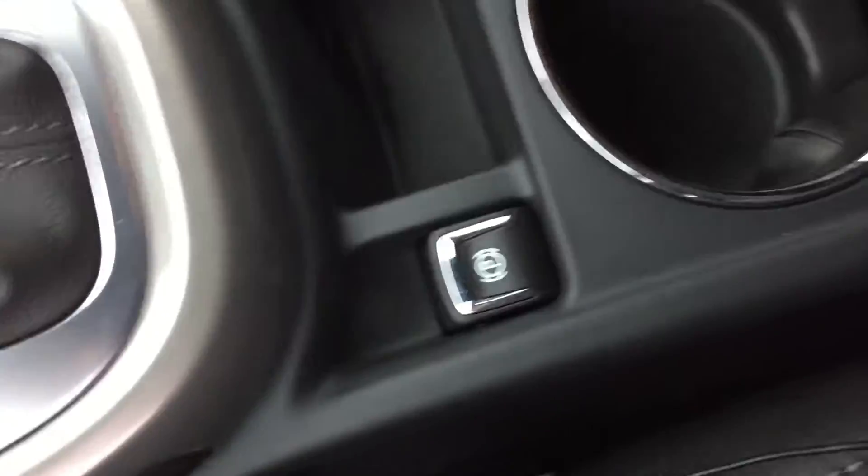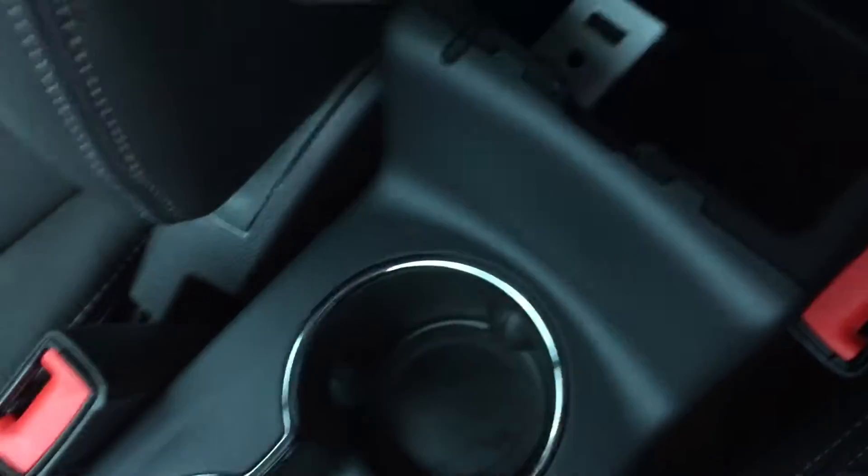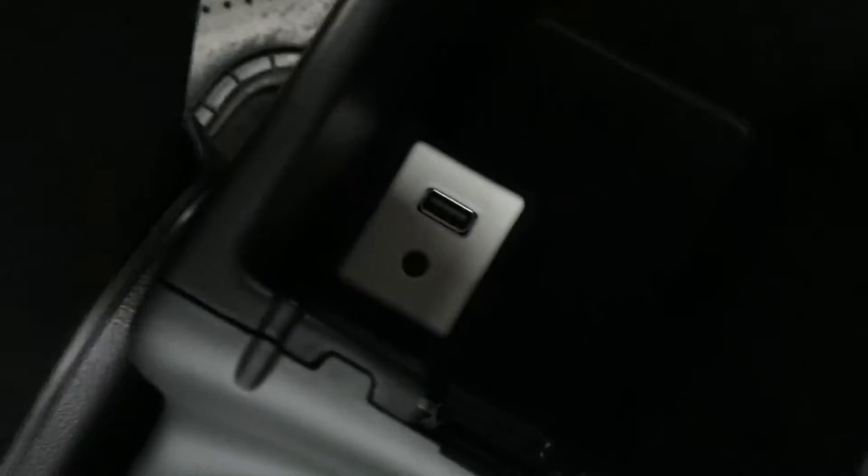There's a 12-volt adapter down here for plugging in devices. You have an electronic parking brake, cup holders, and a nice leather-wrapped armrest that slides forward and back. It also opens up to reveal more storage space, with another USB and auxiliary outlet inside. Over on the passenger side, that gorgeous leather interior continues with more wood grain trim, power windows, power locks, and a glove box that opens up for even more storage space.